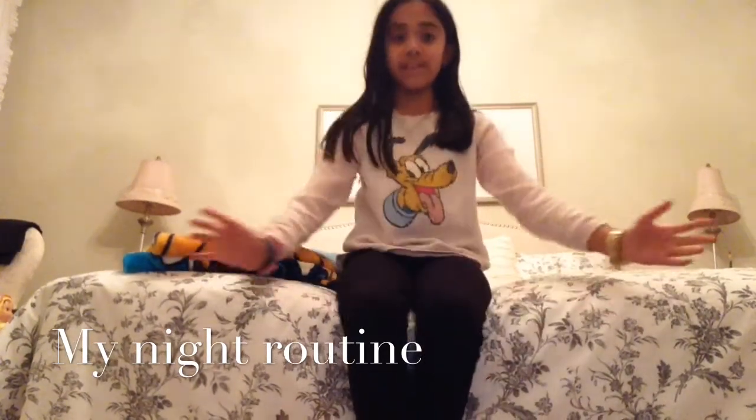Hi everyone, my name is Angeli and this is my second video. Today I'm going to be showing you my night routine. So without further ado, let's get started.